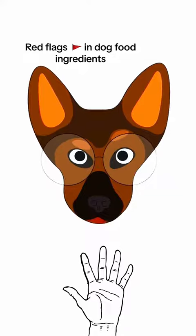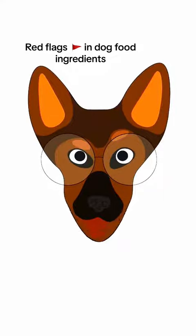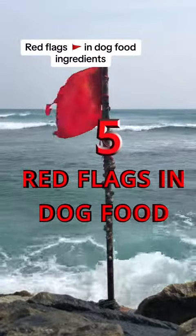One person? That's a surprise. You all should really read the ingredients that go into the food you eat, and this goes double for your dogs. Now with that being said, here are five red flags you should look for in your dog food.